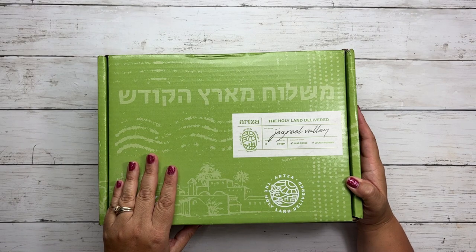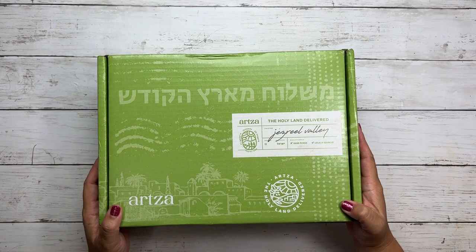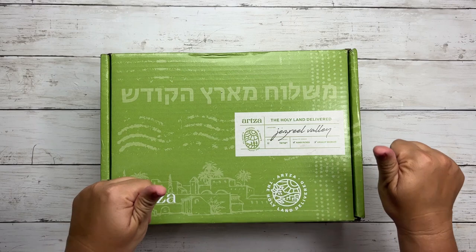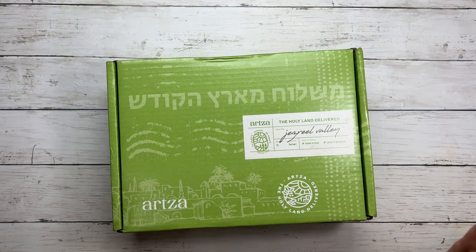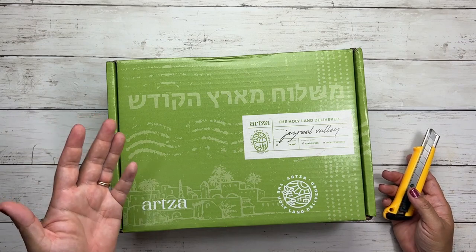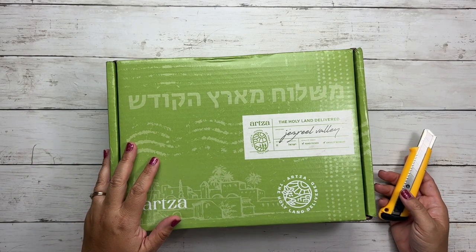This happens every quarter and every quarter I get so excited when I see it at my front door. The way it's packaged always makes me smile and I always know it's Artsa when it shows up. This one is the Jezreel Valley and it does have hand-picked and locally sourced products all the way from Israel and I love, love, love it. It is my favorite box.